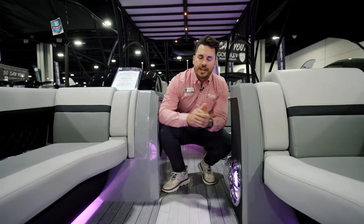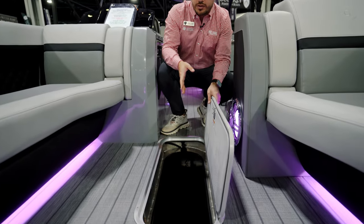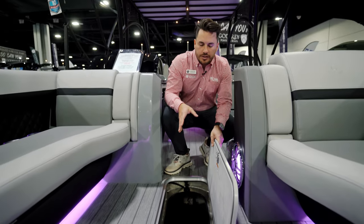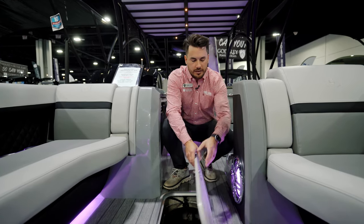This boat has under-rail and underwater lighting in the back, plus a ton of interior lighting in the speakers and on the inside — all controlled from the captain's helm. That all accents the 29-inch center toon storage locker, giving you plenty of storage for skis, toys, and anything else you want to toss in there.